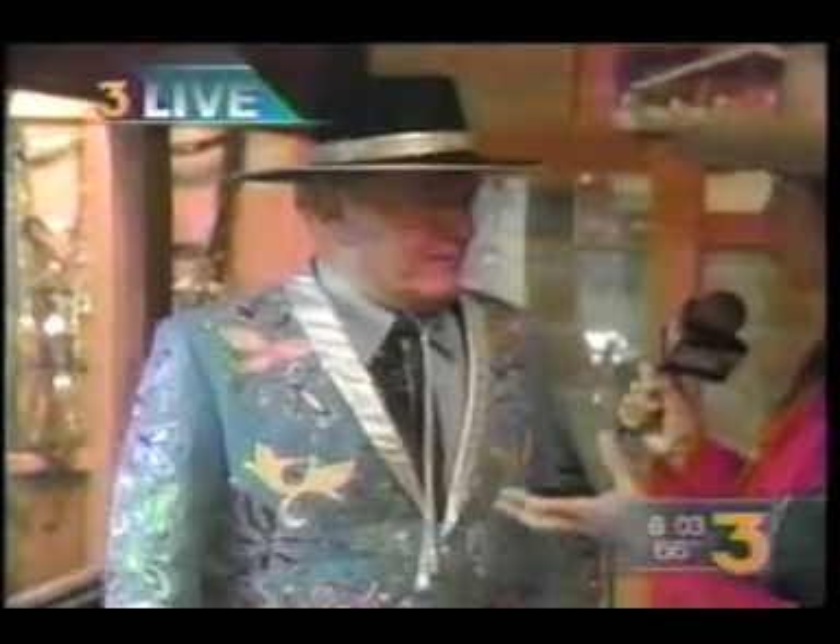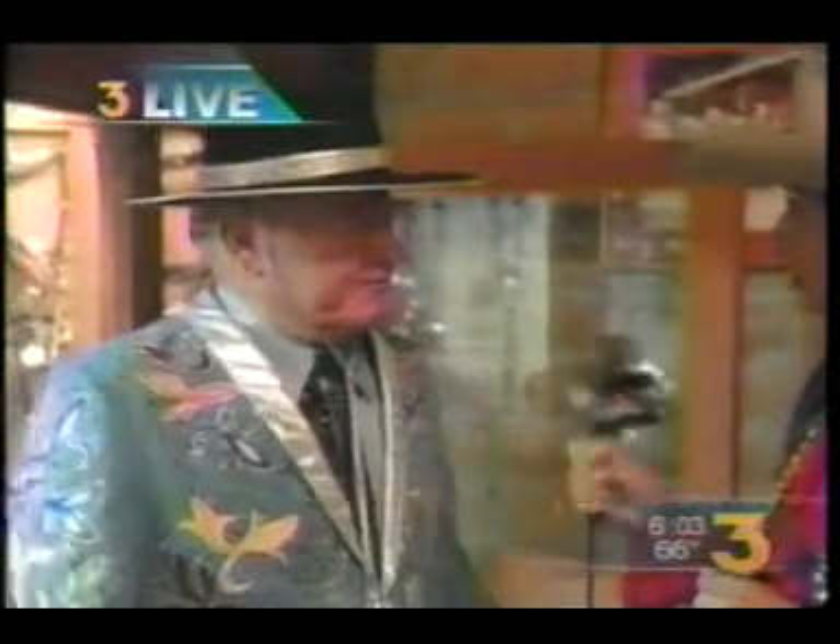This outfit was actually worn in the fiesta parade in the late 60s and early 70s, and it's a gift to the museum from the Weber family here in Santa Barbara. Any idea how much this is worth? Well, the Electric Horseman suit sold at an auction in 2005 — High Noon does an auction every year in Phoenix, Arizona — and it sold for ten thousand eight hundred dollars.